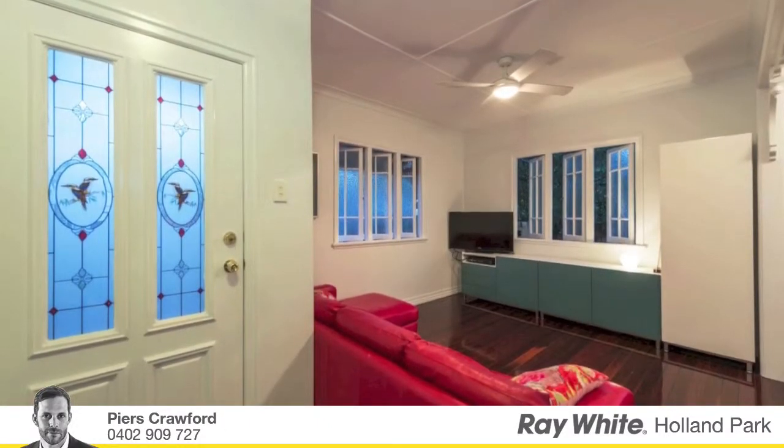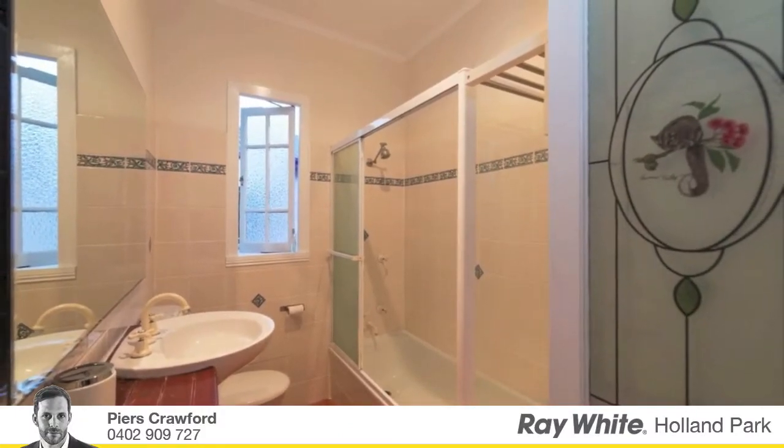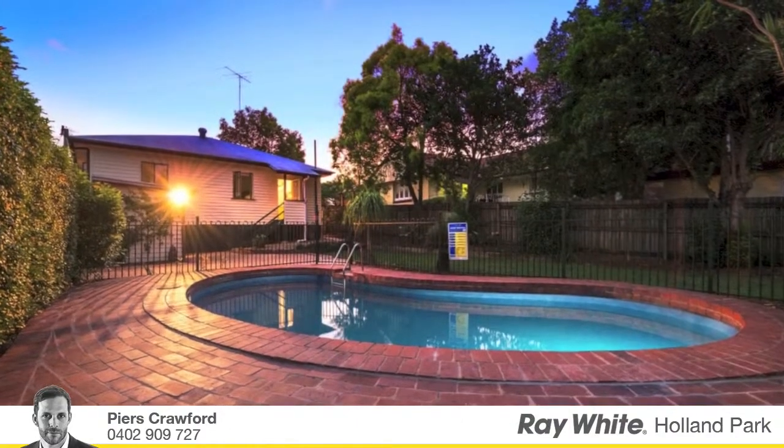Call Pierce Crawford now to arrange an inspection on 0402 909 727 or email pierce.crawford@raywhite.com